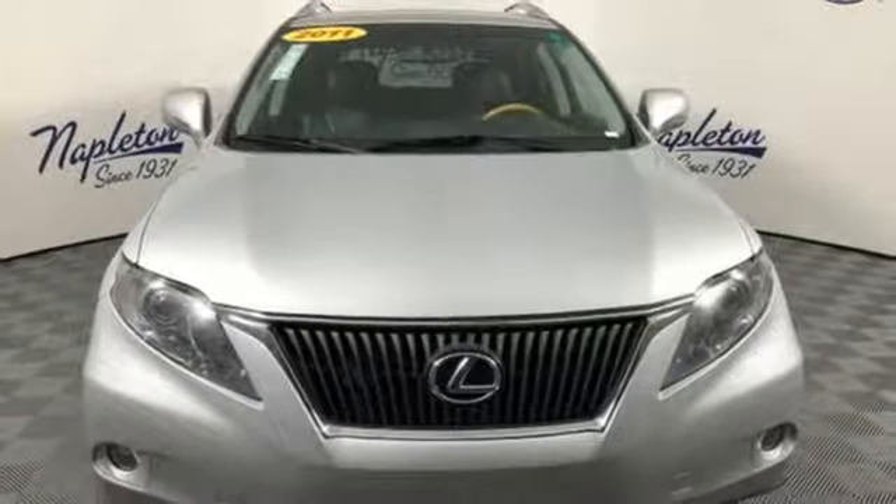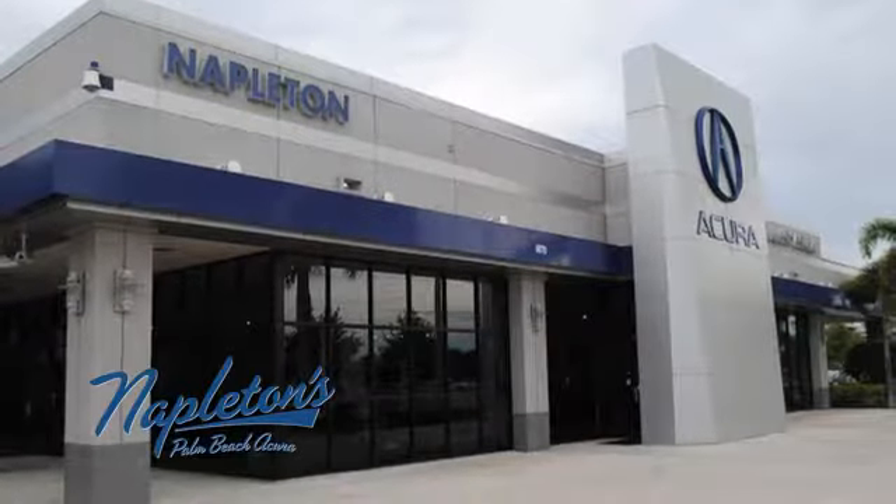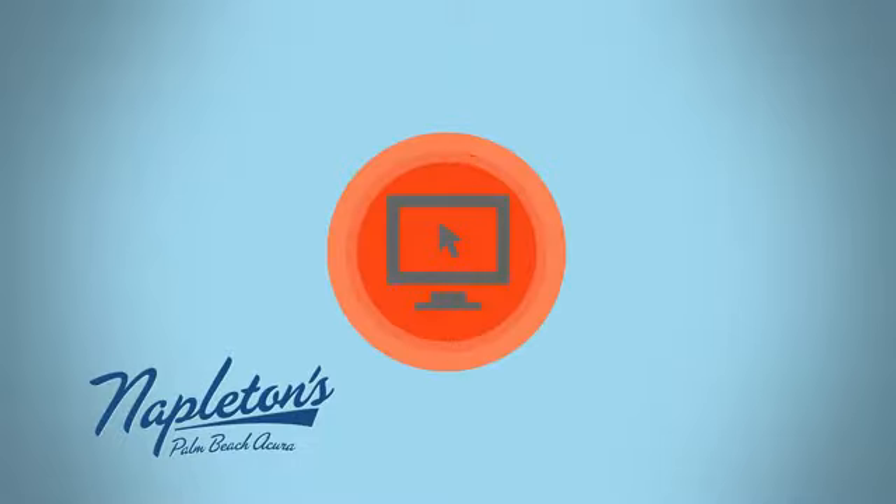See what it can do for you when you take it for a test drive. It's easy to see why Napleton's Palm Beach Acura is your trusted source for Acura vehicles. Call, click or stop in today.